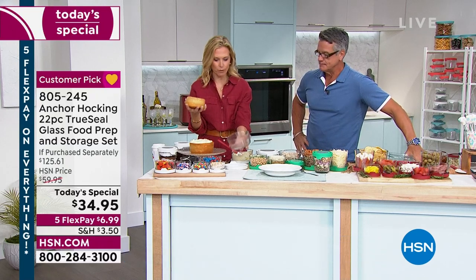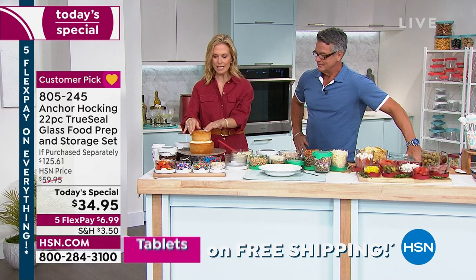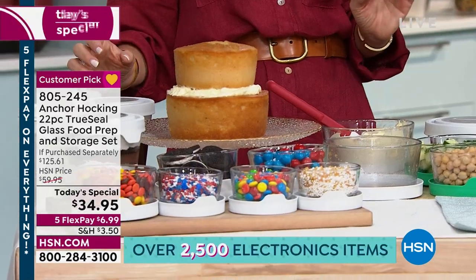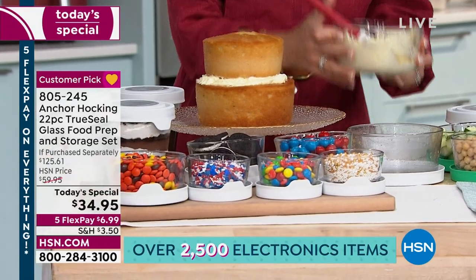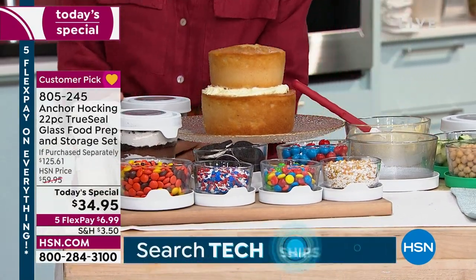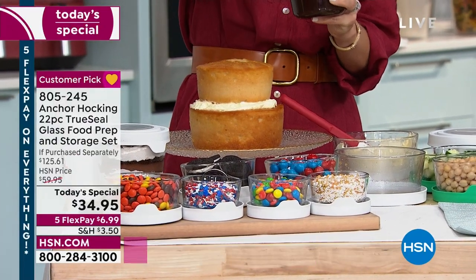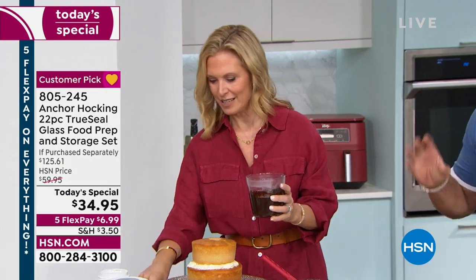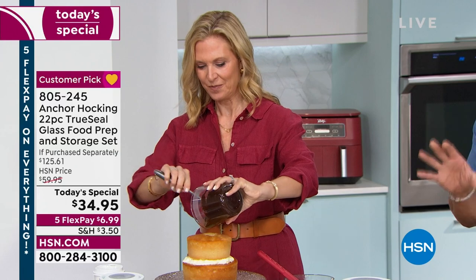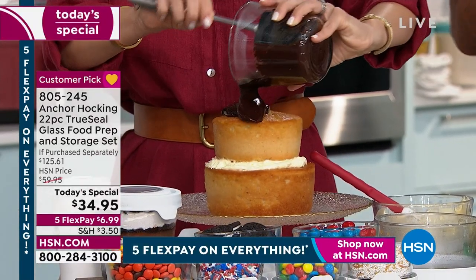We baked a two-layer Boston cream cake here — made our pudding and custard in the four-cup and our chocolate ganache in the three-and-a-half cup right in the microwave. Look how delicious that looks. If you don't own this, you need to step up your game. I have all these wonderful Facebook friends and I can't tell you how many comments say, 'Oh my God, that Anchor Hocking stuff is amazing!'